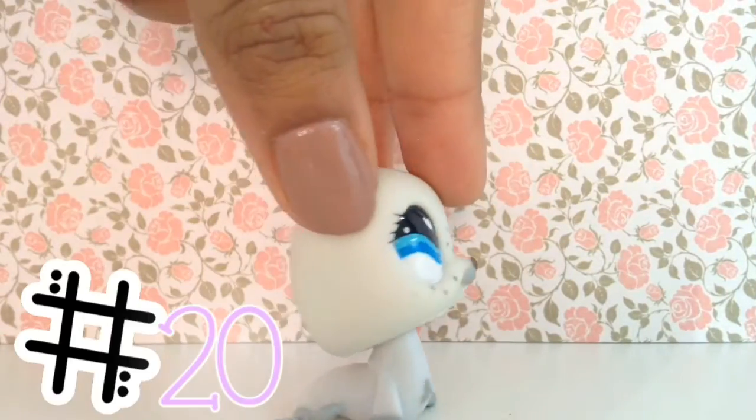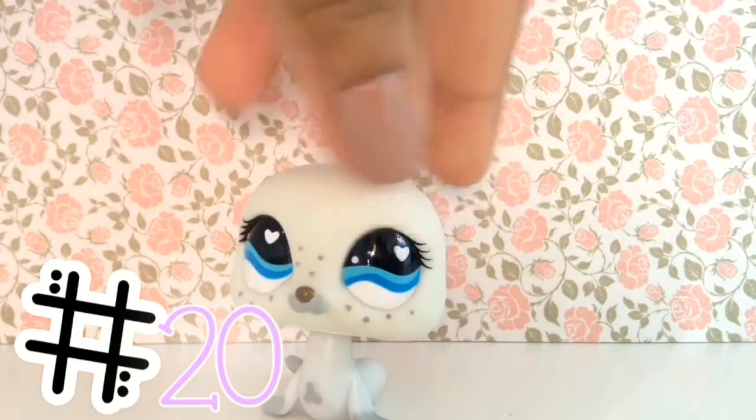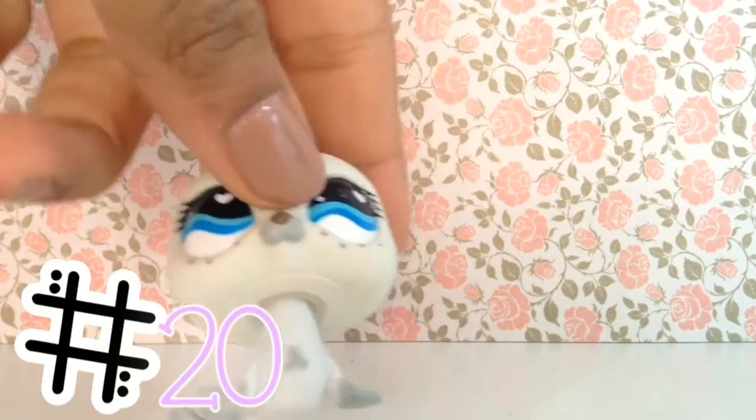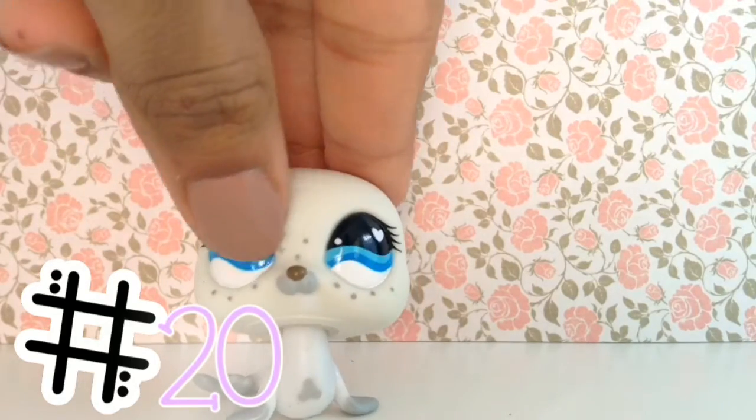So the first pet I'll be talking about is this really cute seal. It's got a hole and this cute little mark on its chest with really cute freckles and blue eyes.